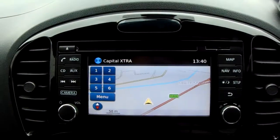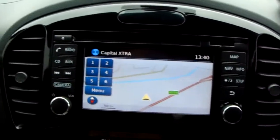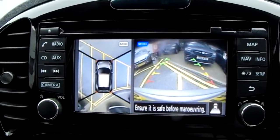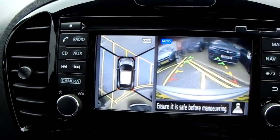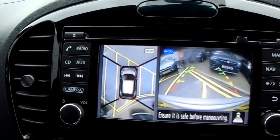The car also comes fitted with satellite navigation, which is perfect for trips to those new places you might be visiting. If you pop the car into reverse, you can see your rear-facing camera along with your 360-degree camera — another fantastic feature to help you park this vehicle.